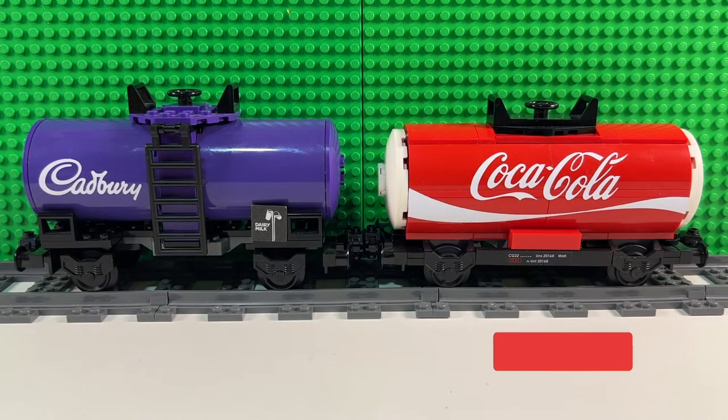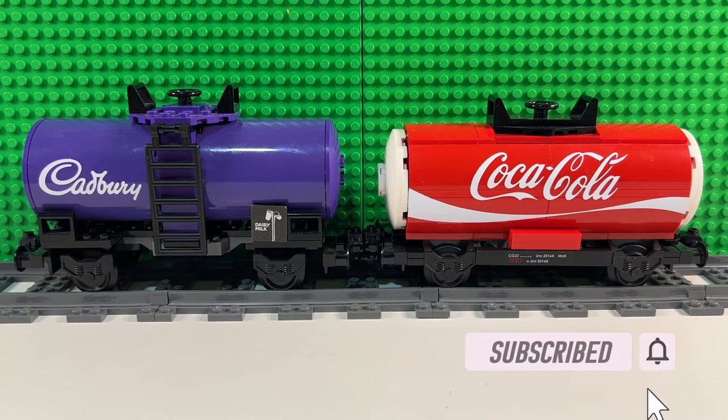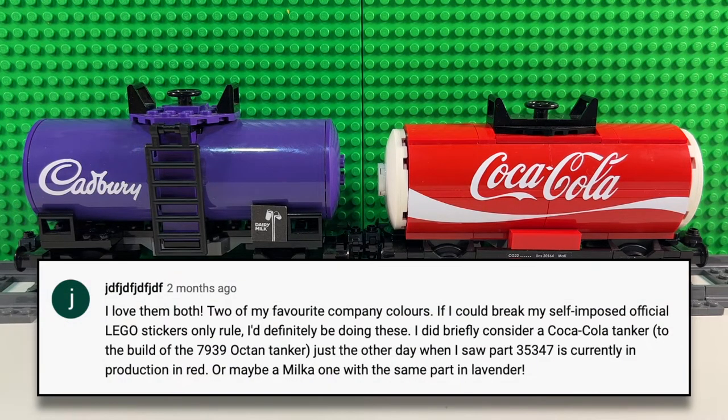So at the end of my Coca-Cola tanker video, I asked which people preferred — was it the Cadbury's one or the Coca-Cola one? And someone kindly left a comment below the video. I'm not entirely sure how you pronounce his username, but to me that says Juduf. And he said, I love them both, two of my favorite company colors.